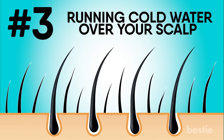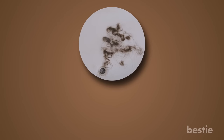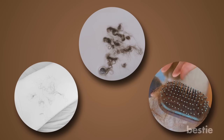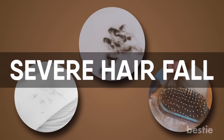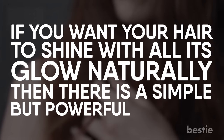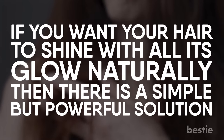Running cold water over your scalp. Seeing clumps of hair blocking your bathroom drain? Or too many hair strands on your pillow or comb? Then it's pretty clear you have severe hair fall. Dry and brittle hair also reduces hair density. If you want your hair to shine with all its glow naturally, then there is a simple yet powerful solution.